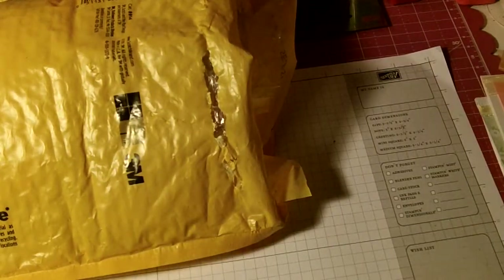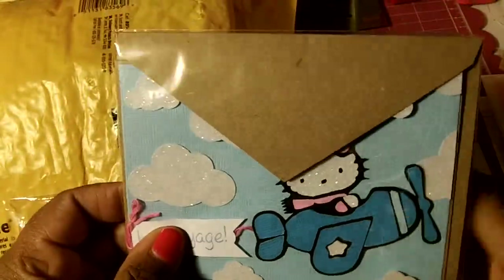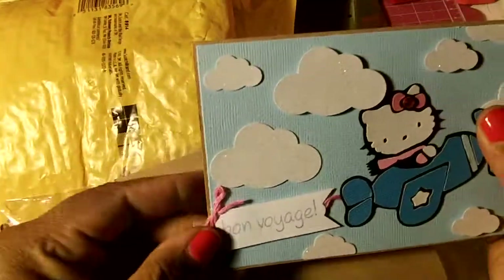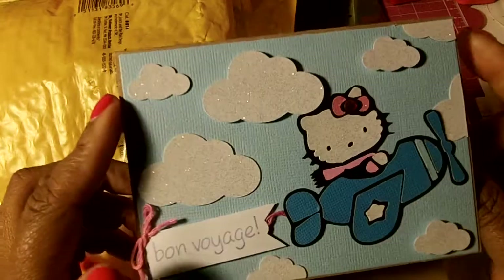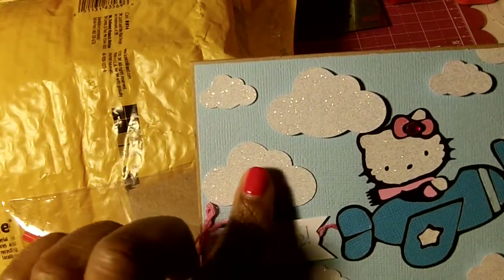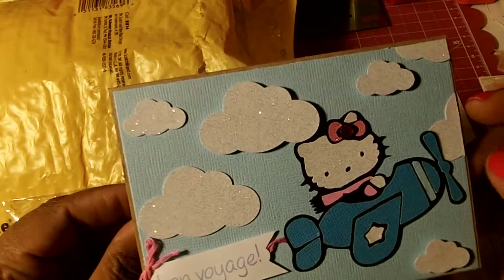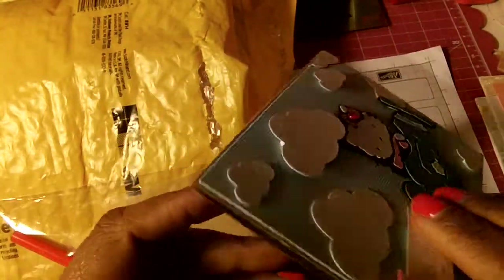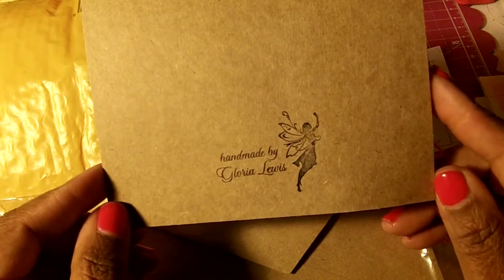And then this next one — let's see this right here — oh this is so cute, really really cute. I saw this cloud punch in Joann's when they had everything 50% off but I did not get them and now I can kick myself. But it's really cute — they might have been cut out with a Cricut, so hopefully I have those images on my Cricut. This is from Gloria Lewis and it's really nice.